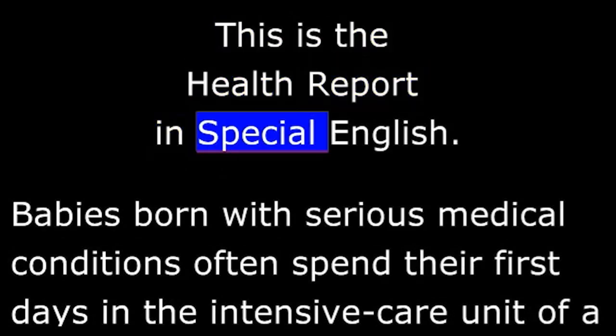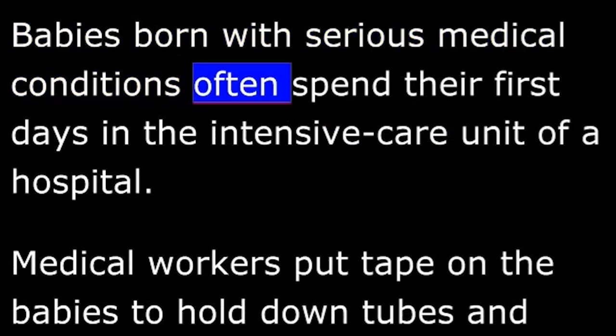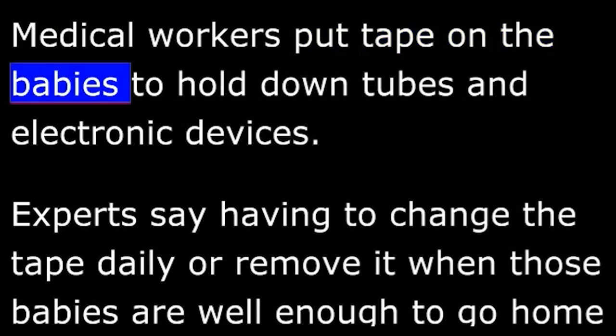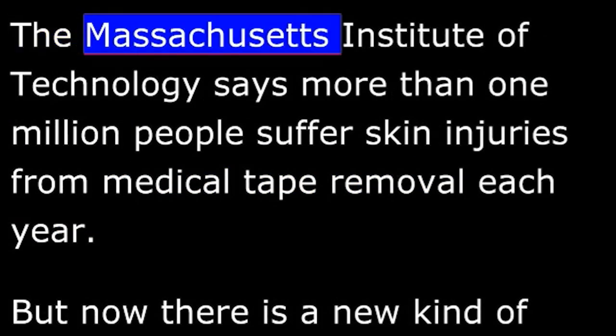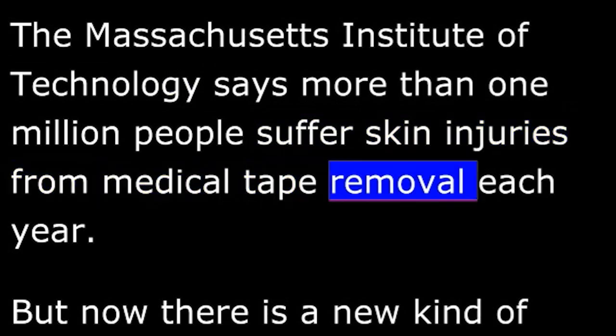This is the Health Report in Special English. Babies born with serious medical conditions often spend their first days in the intensive care unit of a hospital. Medical workers put tape on the babies to hold down tubes and electronic devices. Experts say having to change the tape daily or remove it when babies are well enough to go home can be painful and even dangerous. The Massachusetts Institute of Technology says more than one million people suffer skin injuries from medical tape removal each year.